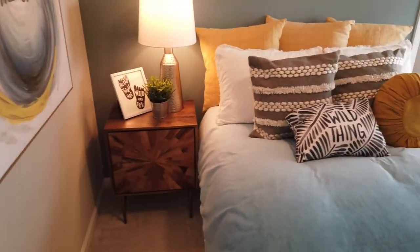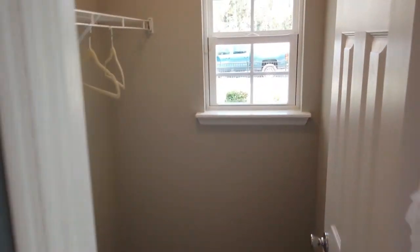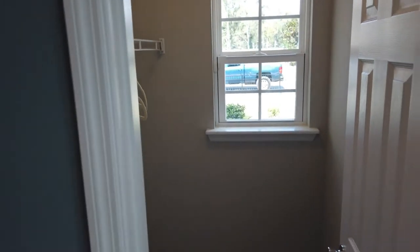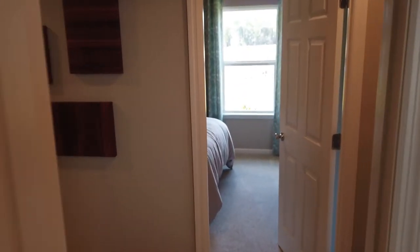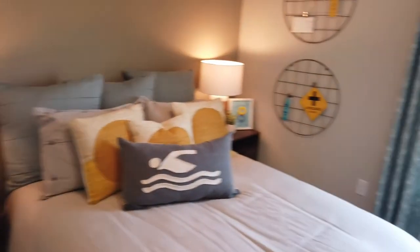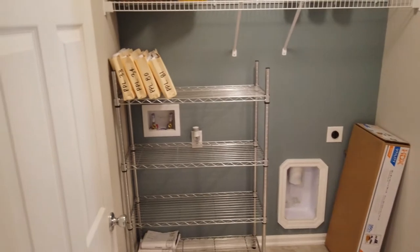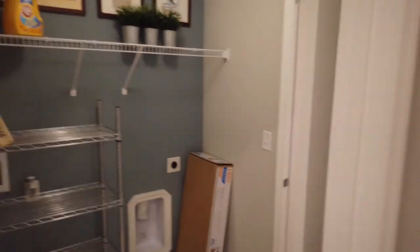Nice-size room here with a walk-in closet up towards the front. This closet has a little window, so you can always put a curtain there so people aren't looking at your clothes. The second bedroom also has a walk-in closet — very good size — though this one does not have a window. Down this way is typically where you would have your washer and dryer, and then that would be the garage, which is currently being used as the office.